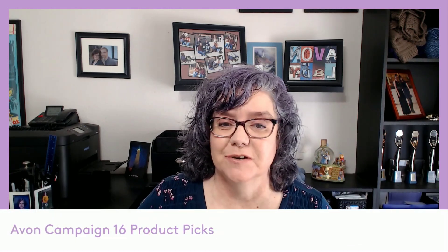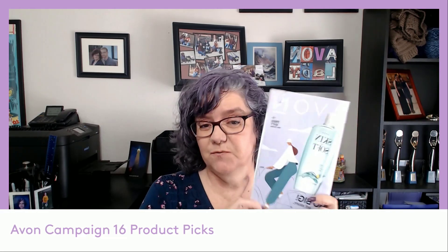Hey there, it's your Avon lady Chris Arnold, and I have your product picks for Campaign 16 of 2023. This campaign doesn't have a ton of new stuff — it's still summer and we do have our convention coming up the first part of August, so we'll be having a lot of new exciting product launches after that. But I did have a few products I wanted to highlight for this campaign — things you may not already know about that are part of our regular product line.